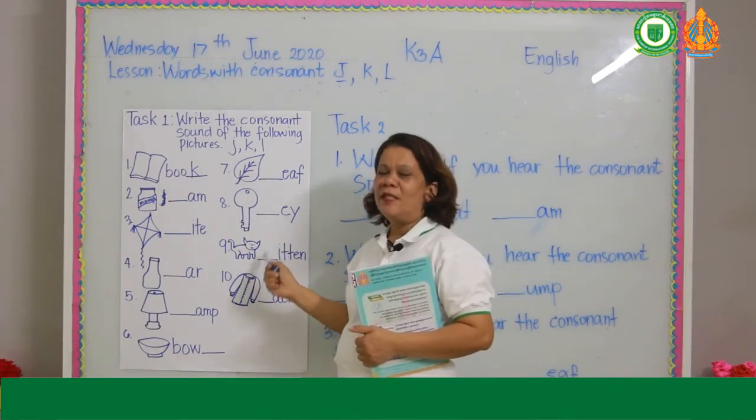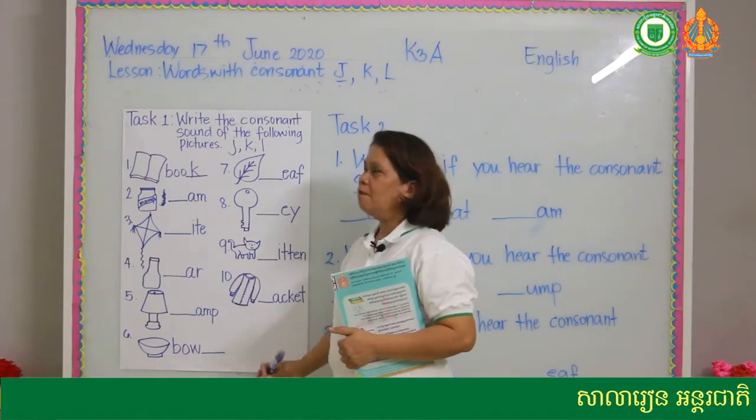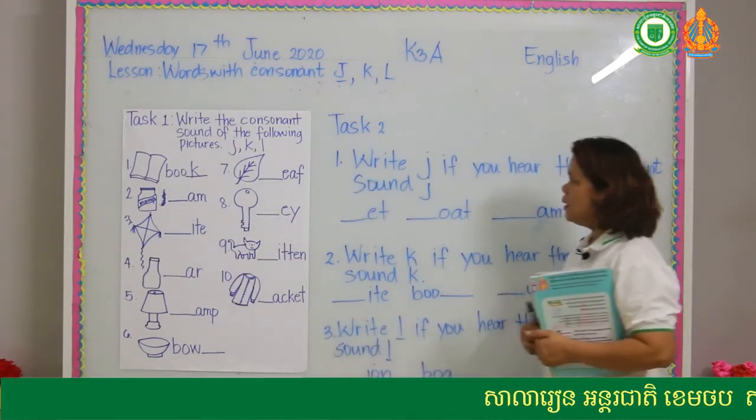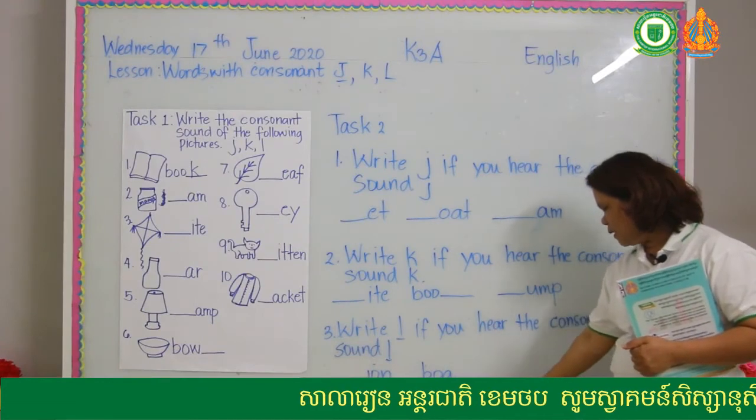You're going to copy in your notebook. You're going to draw and answer. Task number two is in your book at pages 17, 18, and 19.